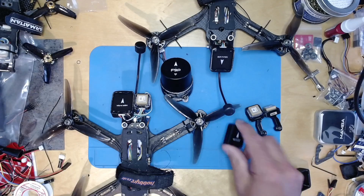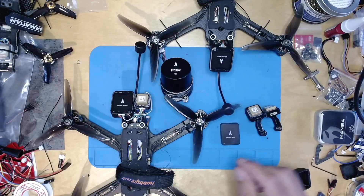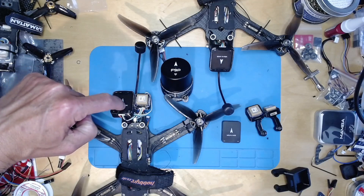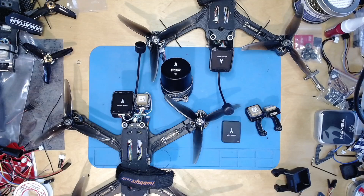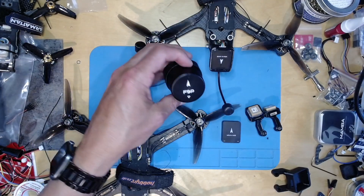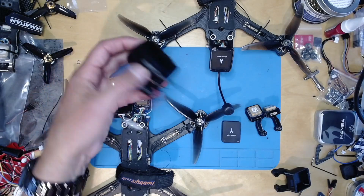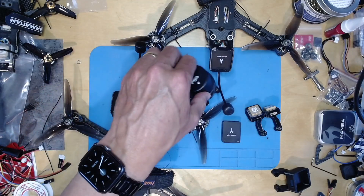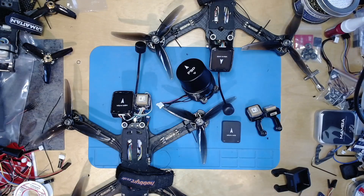Holybro sent me their M10 micro — you can see one on my five-inch here — they also sent a micro M9N, which is a slightly different GPS, and then the relatively expensive F9P. This is the micro F9P; it's still pretty big but it can just about fit on a stand and fly on the back of the copter.